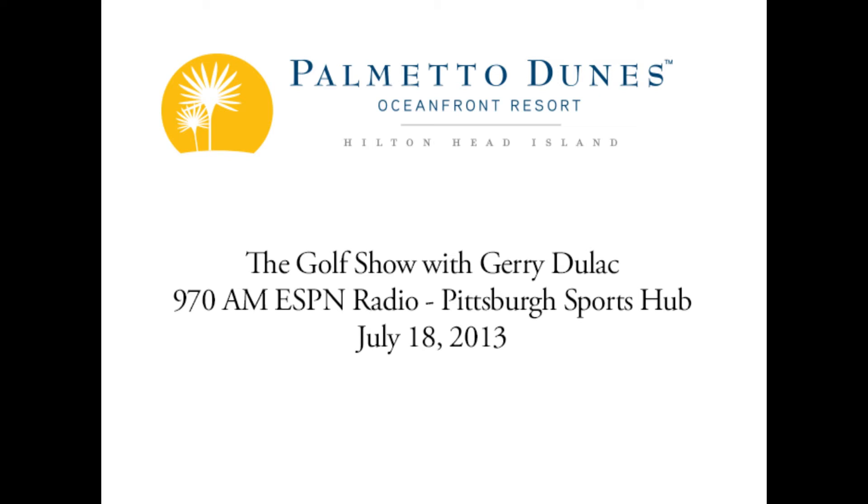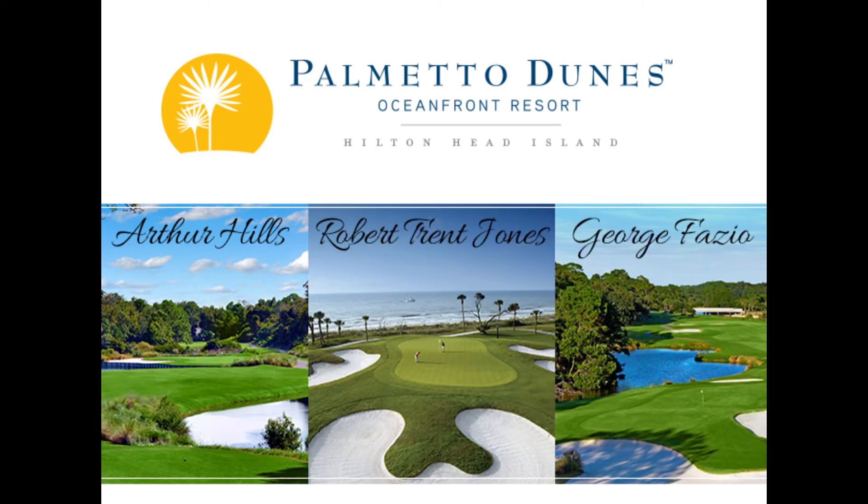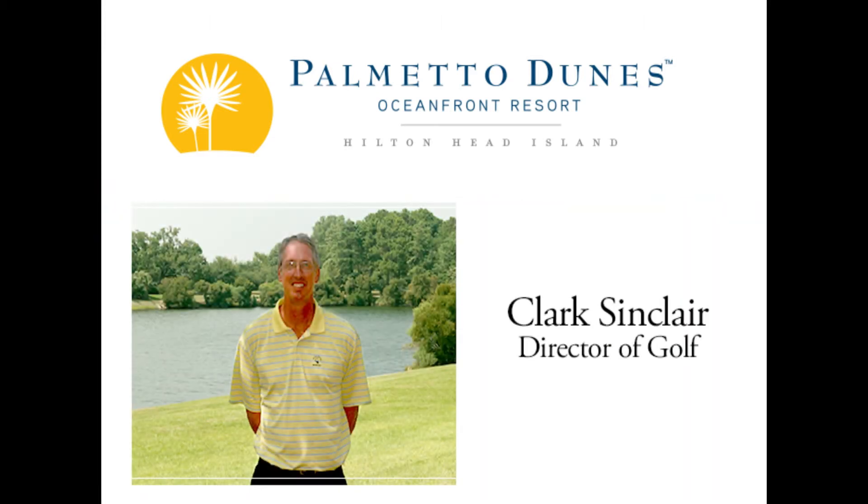Hilton Head Island, one of the great golf resorts on the east coast, the Palmetto Dunes Oceanfront Resort, home to three designer courses: Arthur Hills, Robert Trent Jones, and George Fazio, all contained right there on the property. Clark Sinclair is the director of golf for all the golf courses there, and he joins us.